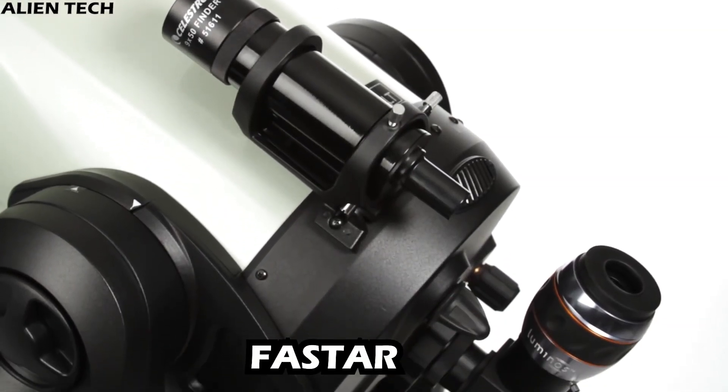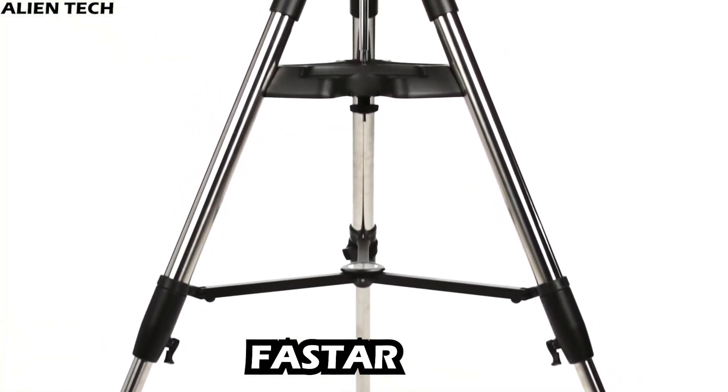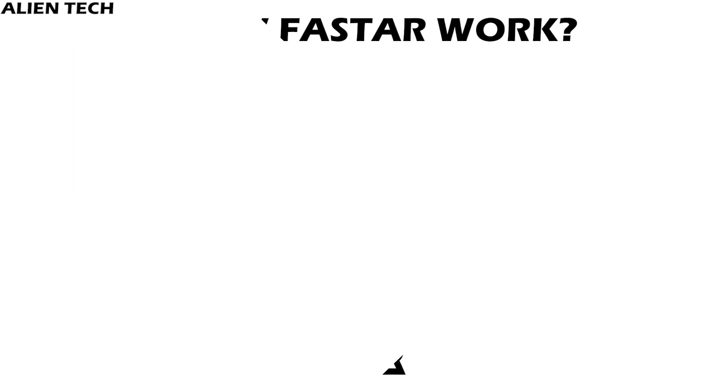The CPC Deluxe HD is also FASTAR compatible. FASTAR is technology developed by Celestron which increases the speed of your telescope by 28 times. This is done by removing the secondary mirror of your optical tube. So how does this technology work?